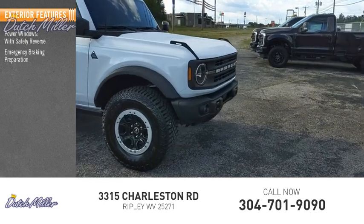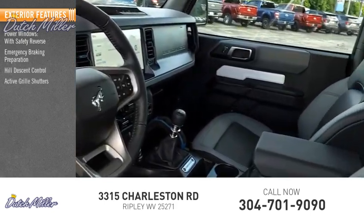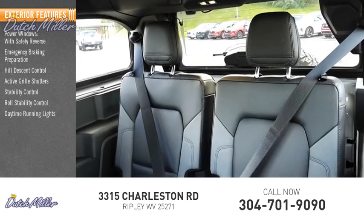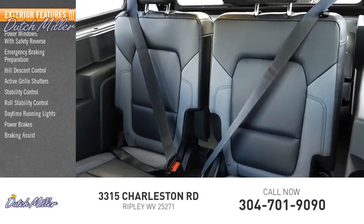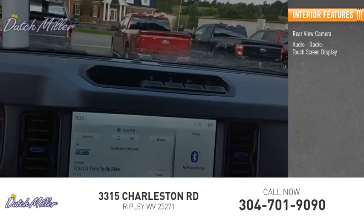Emergency braking preparation, hill descent control, active grille shutters, stability control, roll stability control, daytime running lights, power brakes, braking assist, traction control. Inside you'll find a rearview camera, audio radio, and touchscreen display.